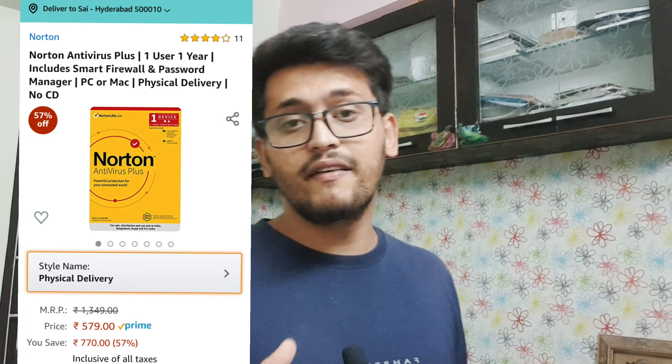Some downsides of Norton antivirus: the interface could be a little better, and while it does block threats very fast, until it does you may lose some files. Norton antivirus is available at ₹579 on Amazon — links are in the description.